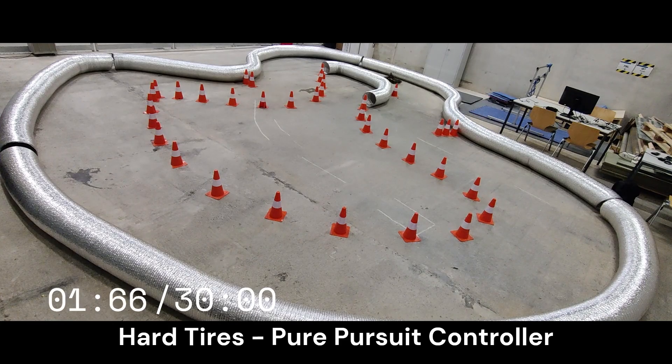Let's see our approach in action with an experiment where we begin with hard tires and later switch to soft tires. We will first identify the Pacejka parameters of the hard tires. Then, after switching to soft tires, we will evaluate the vehicle's performance using both the hard tire model and the newly identified soft tire model, in order to see how well our approach adapts to the change in tire conditions.